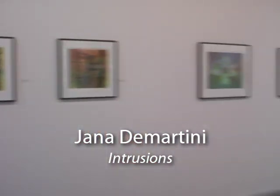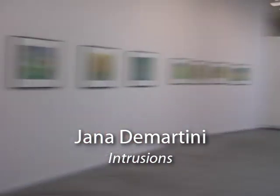My name is Jana De Martini. This is my exhibit for March at Blackfish Gallery and the title of the exhibit is 'Intrusions,' because my work — really about 20 years of my work — is dealing with nature landscapes and the intrusions of mankind on it.